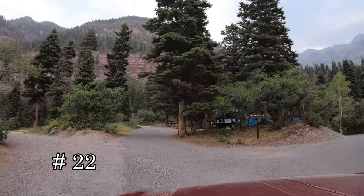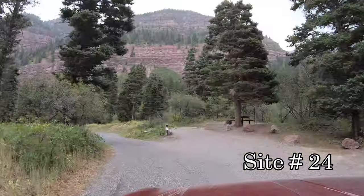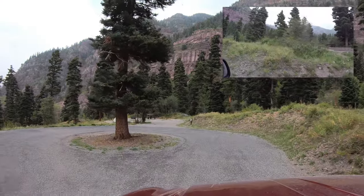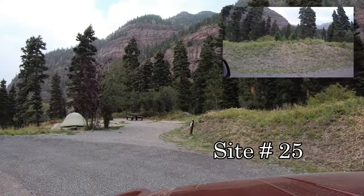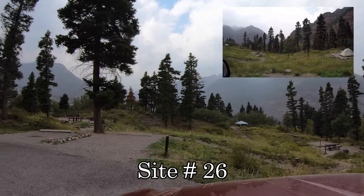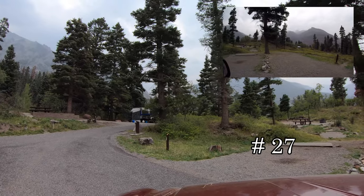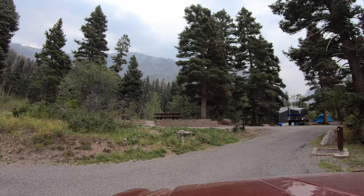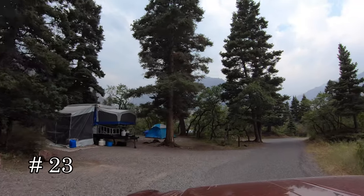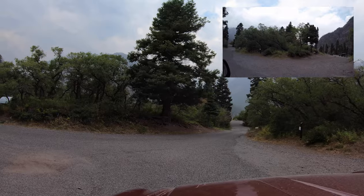All right, we'll go check out sites 23 to 27. We just passed 22. Site 23 on the right side. Looking at 24 in front. Got a little bit of a loop here. Site number 25, 26 — looks like it's the one-way down on the right there. And 27 is right here. Coming back out: 24 on the left, 23, then 22 on the right.